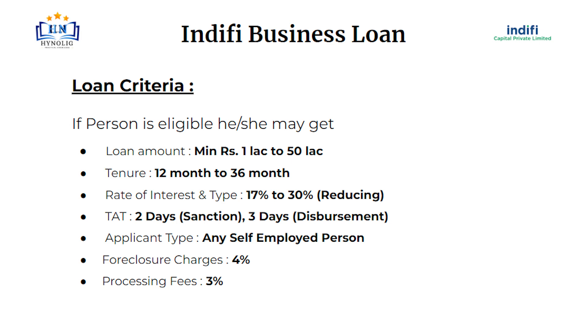Now let's talk about loan criteria. If a person is eligible, he or she may get a loan amount of up to 1 lakh to 50 lakh. Tenure will be 12 months to 36 months. Rate of interest will be 17% to 30% at reducing rate.